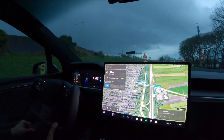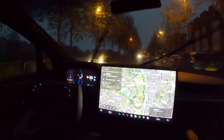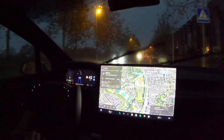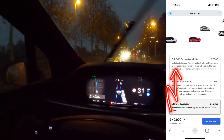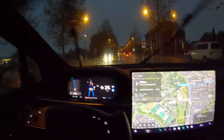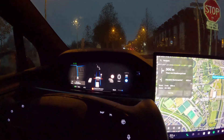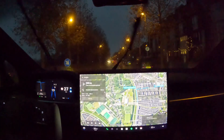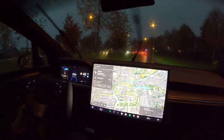Another thing we want to test is the stop sign. Let's see what happens. It detected the stop sign — very interesting — and it actually stopped. That's super interesting. It stops at the stop sign, and what we need to do is press the acceleration, otherwise it won't move. This one is working as expected — well done FSD.